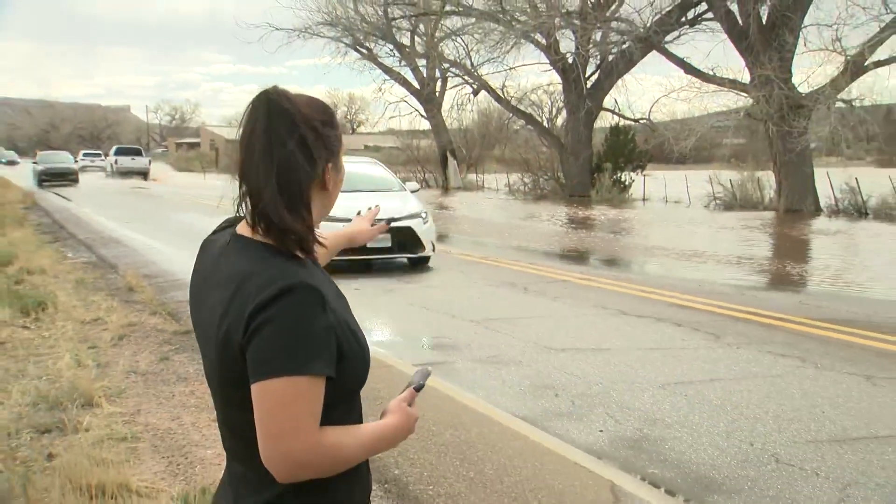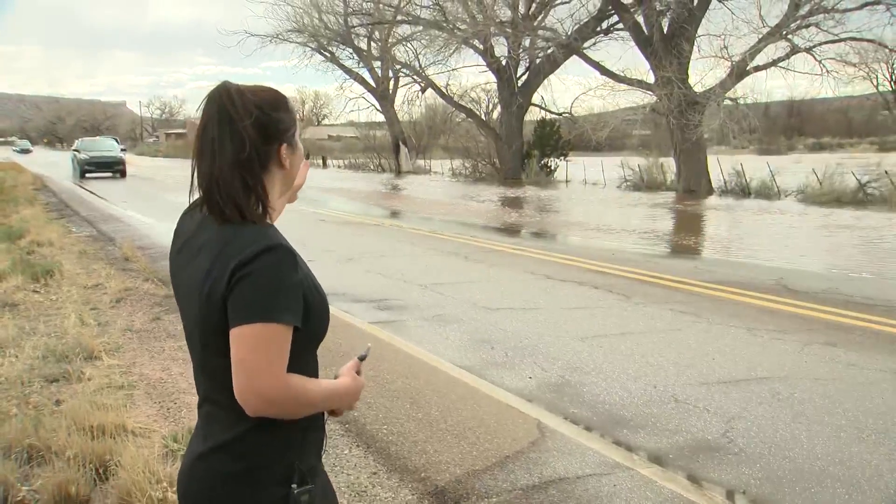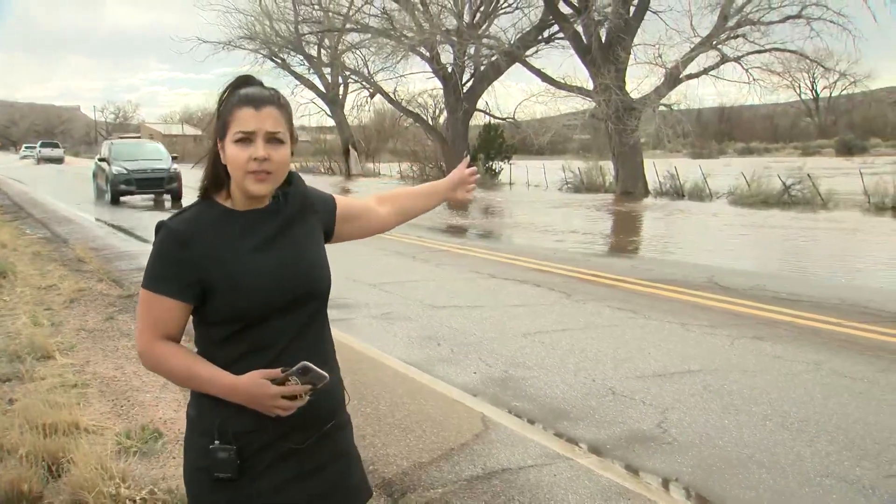Since yesterday, the Jemez River has flooded campgrounds and, as you can see behind me right now, it is up on Highway 4 and it's turning some people's fields into marshlands.